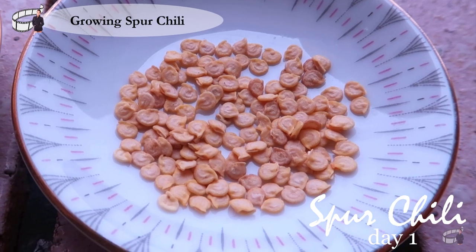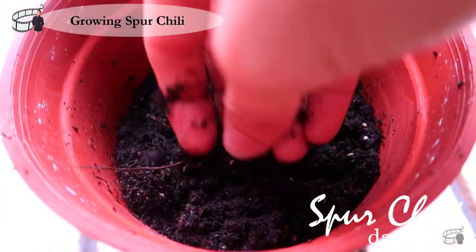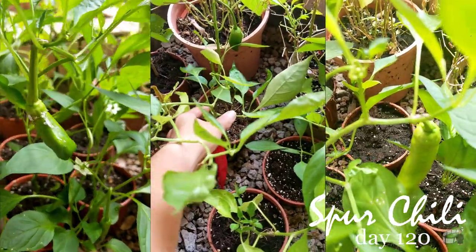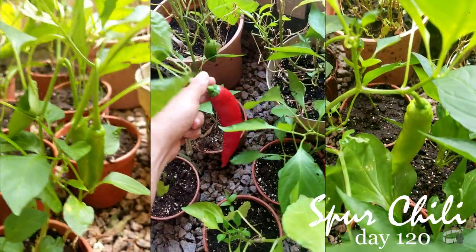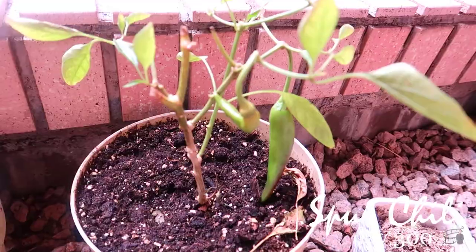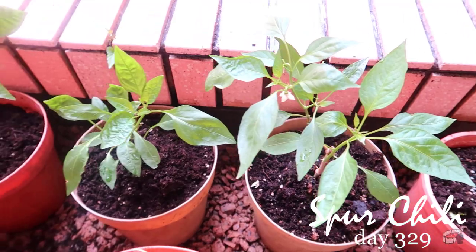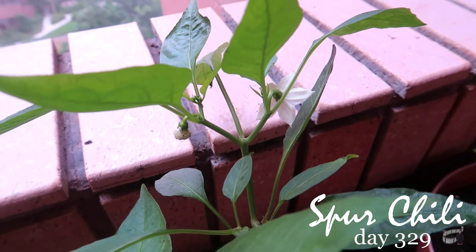I grow my spur chilies from seeds — I simply plant them in a small pot and it only takes a week for the seedlings to grow. As they mature, I replant them in a larger pot, and within 4 months, my spur chilies are looking great and ready for harvest. To my surprise, I was able to harvest even after day 300. This spur chili plant is old, but it managed to still bear some fruits. So I continued to prune my old spur chilies, and by day 329, they started to flower again.